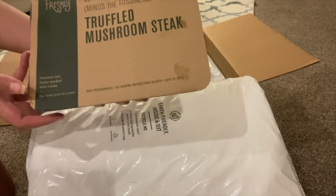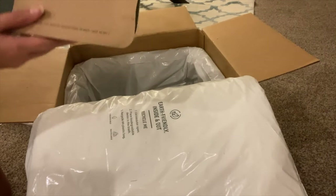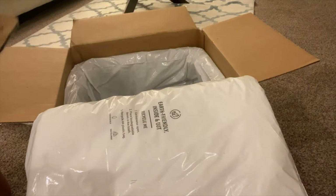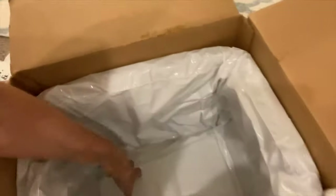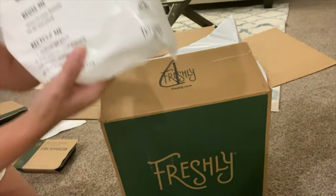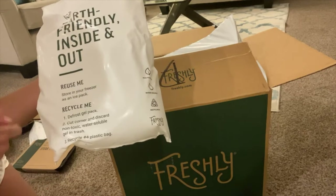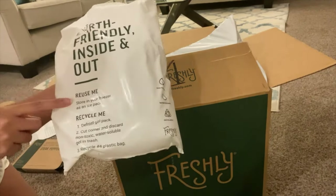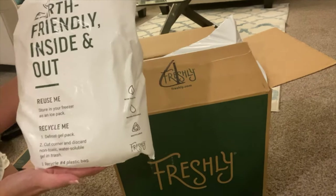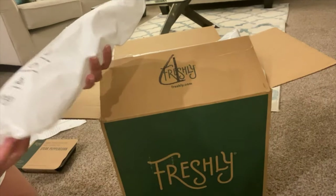We have this one again — super pesto sausage pasta. Steak peppercorn, and another steak peppercorn. The packaging is really good. There's ice at the bottom and it's packed really well. What's good is that these ice packs — they're a little big, but if you have space in the freezer, you can reuse them. There are three of them total. It says 'reuse me, store in your freezer as an ice pack,' so you don't have to buy ice packs anymore.